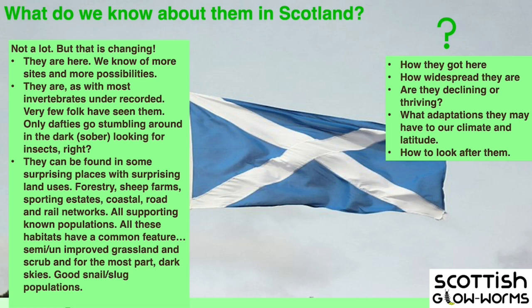As with most invertebrates, the majority of the invertebrate world is vastly under-recorded. Very few people have seen them — it's a specialised survey. You have to like being out at night. It's a six-week season for me. And they can be found in some surprising locations. If you look at records in Scotland for glowworms, a lot of them are on commercial forestry sites. These areas often contain a lot of unimproved grassland or tracks and rides, and that's what glowworms like.